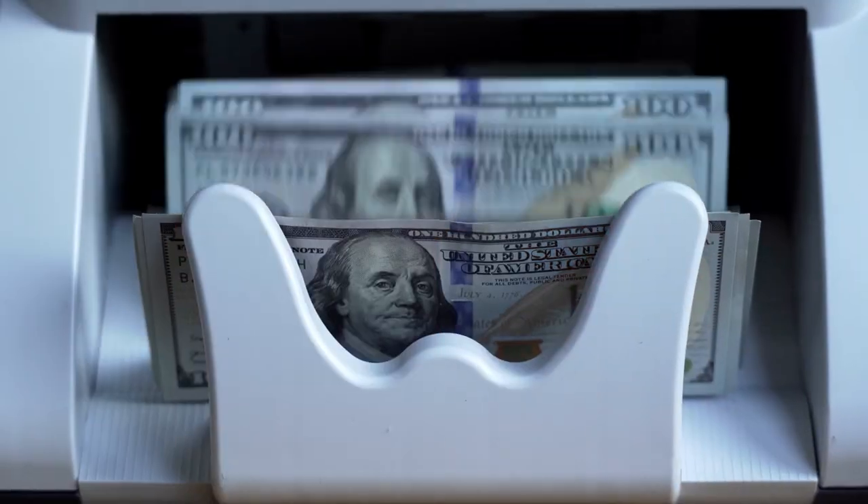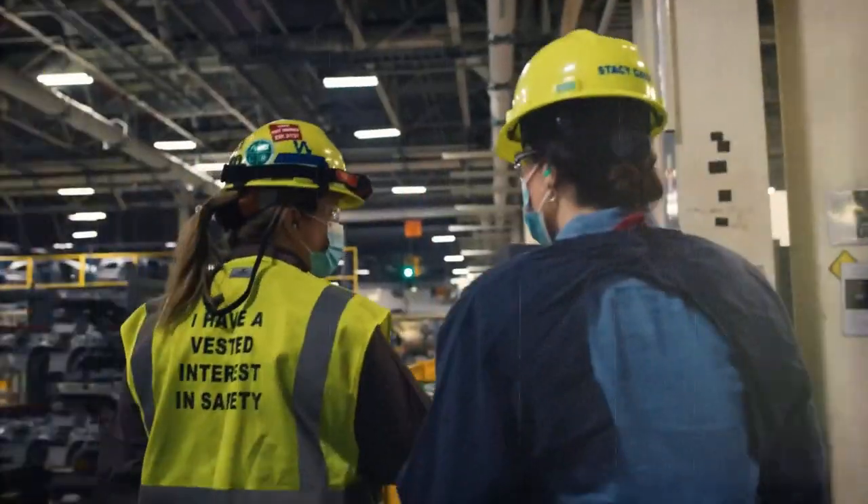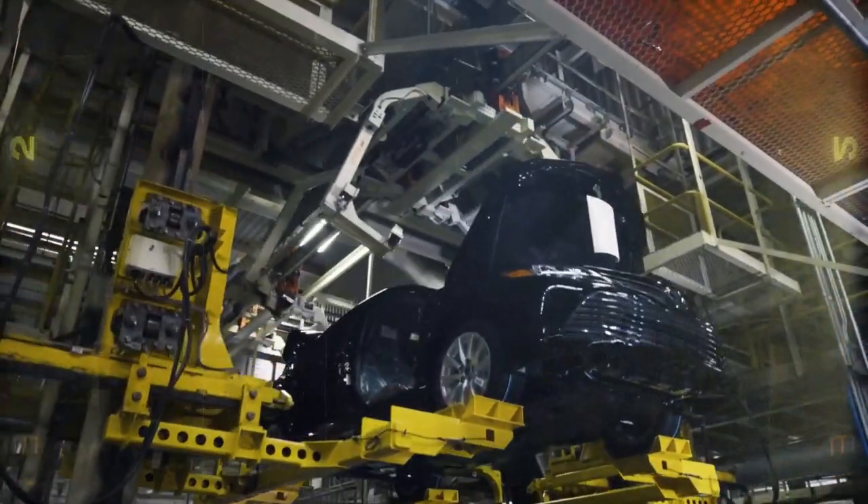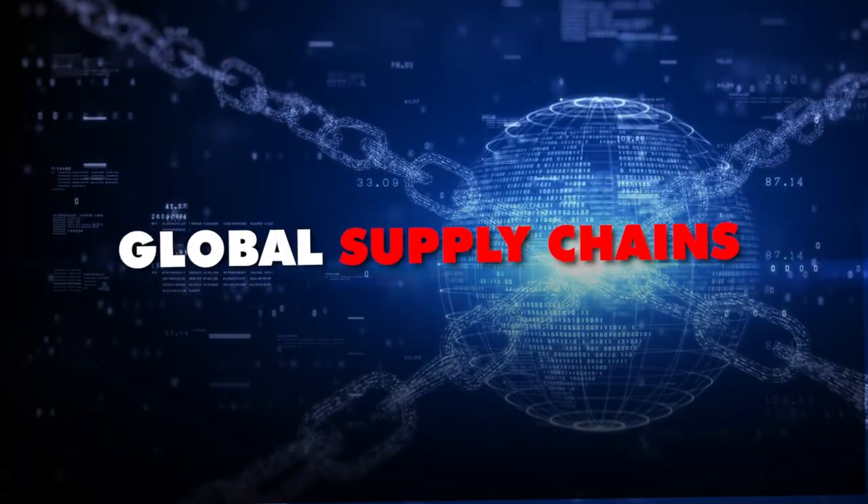Toyota's not just in it for the budget market. They're eyeing dominance in emerging markets' light commercial vehicle segment. It's a bold move, considering the hurdles of quality control and global supply chains they'll need to overcome.